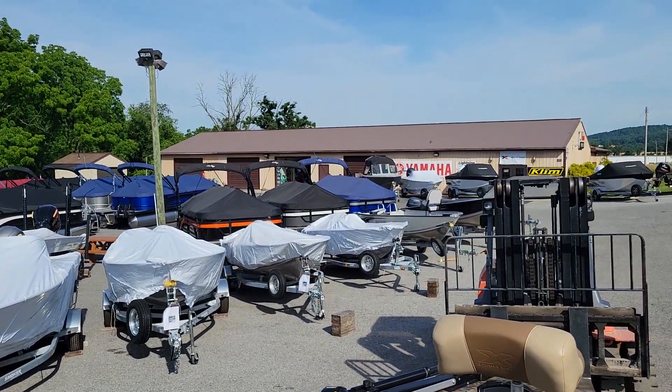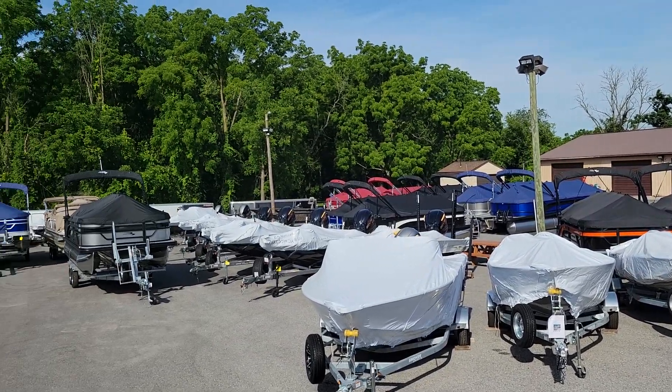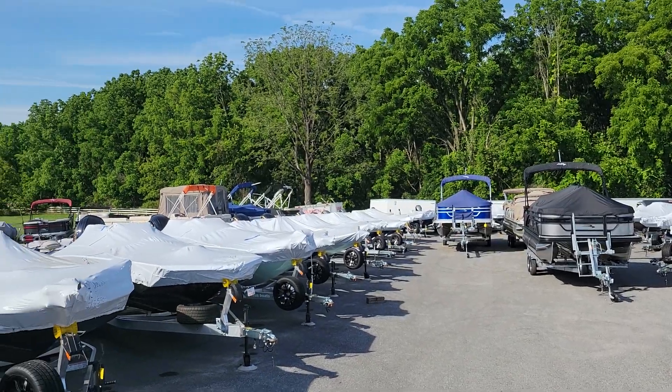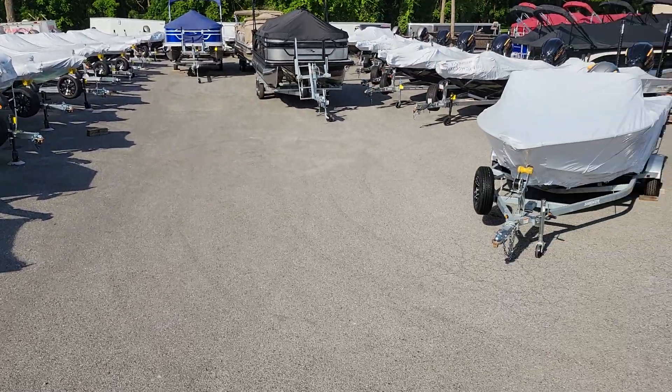We have many other boats in stock — we're also a Smoker Craft V-bottom dealer and a Bennington pontoon dealer. You can see lots of boats in the background, and most of the white covers are Expresses, plus used boats like this particular one. I appreciate you watching. Please contact me with any questions — you'll see our contact information at the bottom of the screen. Check our website at fsyamaha.com for in-stock boats, new or used. If you're interested in a new boat, I'd be glad to help with what we have in stock or with special orders. I appreciate it and have a good day.